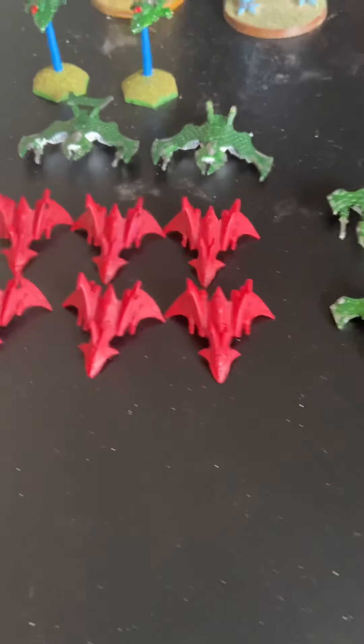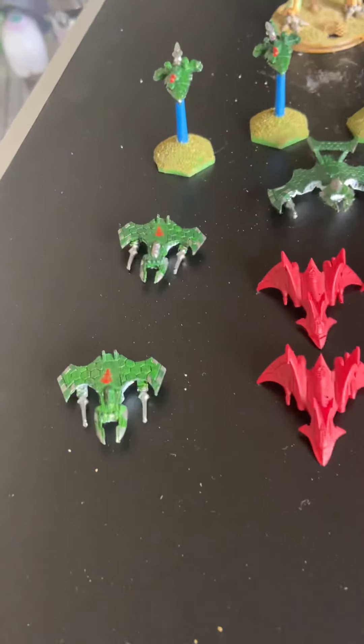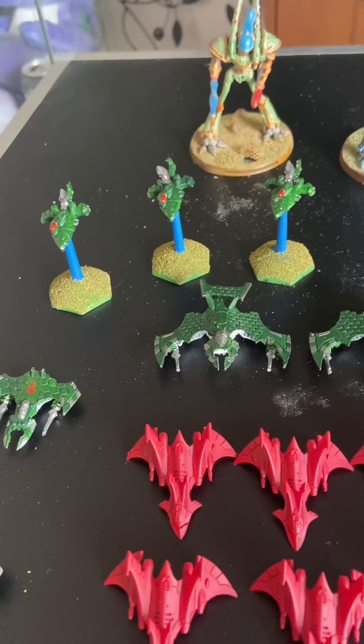Some crimson hunters, and some old night wings.